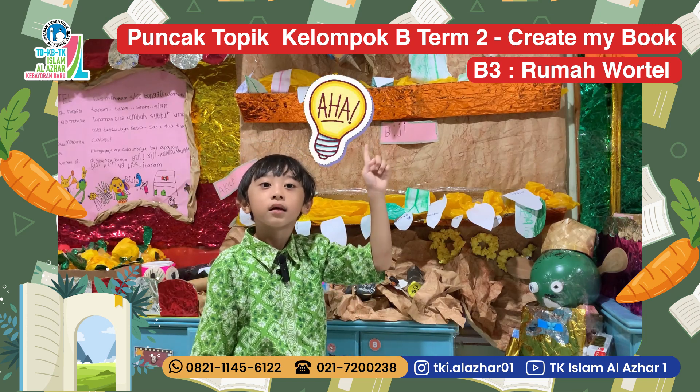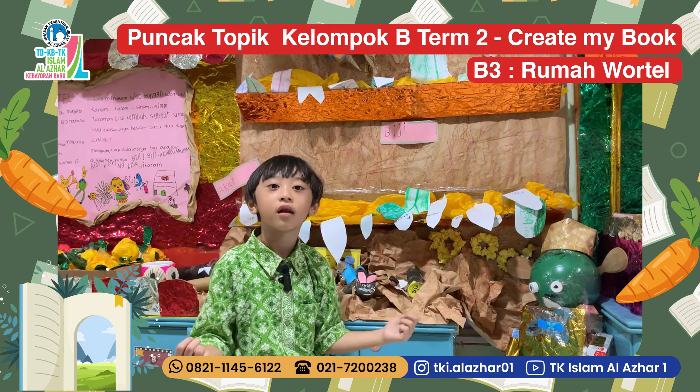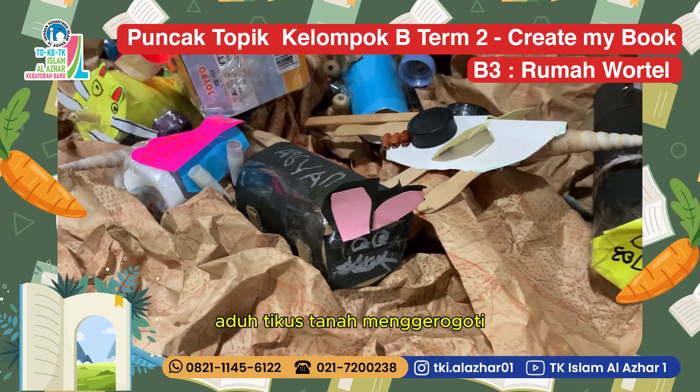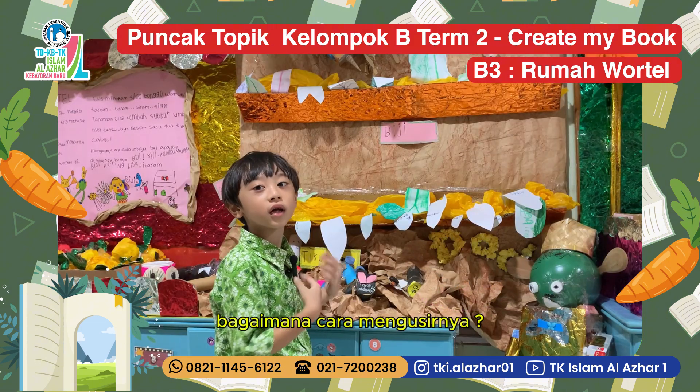Aha! Jaring-jaring bisa melindungi biji wortel. Apakah kali ini Elis berhasil? Aduh! Tikus tanam menggerogoti akar wortel. Bagaimana cara mengusirnya? (A net can protect the carrot seeds. Will Elis succeed this time? Oh no! Mice are gnawing at the carrot roots. How to drive them away?)